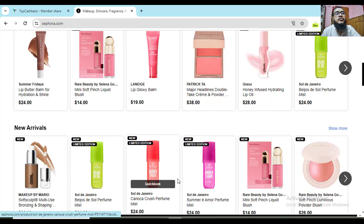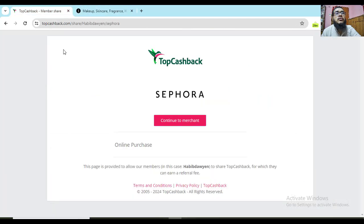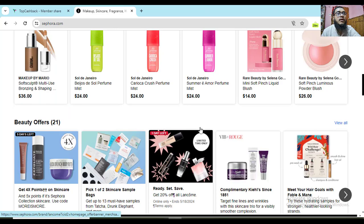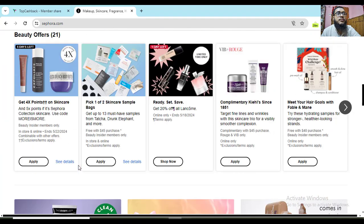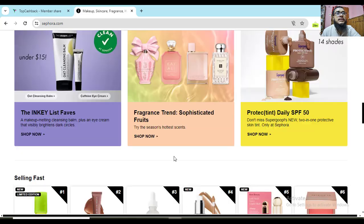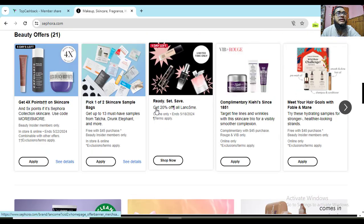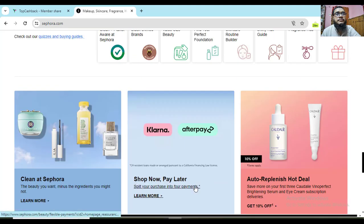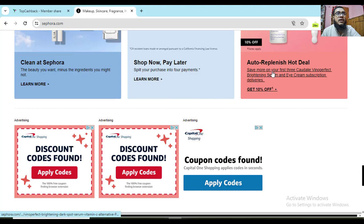For the first option, go to my YouTube video description and click the first link. You'll see a discount link — click the continue button and it will redirect you to the official website, showing all their products with discount prices. If you scroll down, you can see 20% off, and scrolling further shows 10% off and hot deal products.